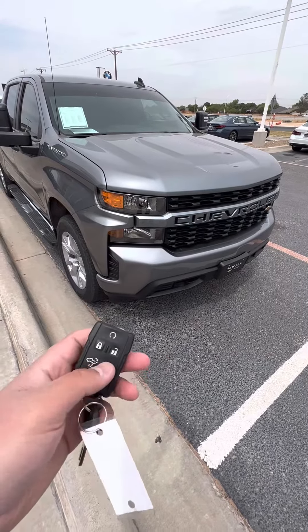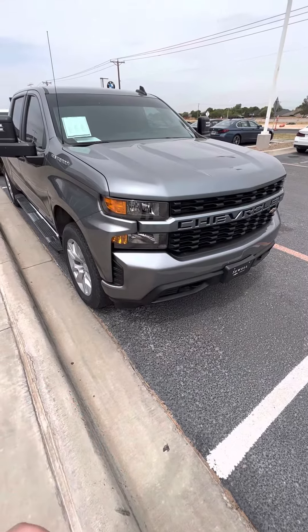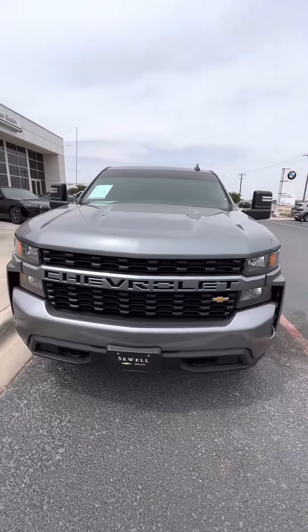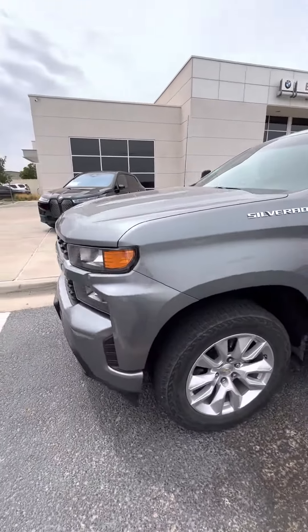Hey, this is Alan with Sewell, taking a look at this Chevy Silverado here. Got it down from Andrews just for you to take a look at today.